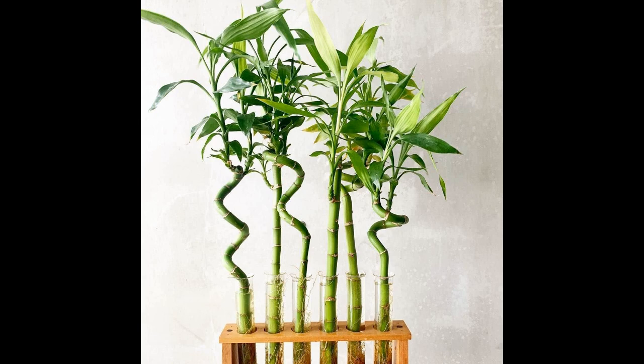Indoor plants have become an integral part of modern home decor, and for good reason. They not only add aesthetic appeal but also offer a wide range of benefits that contribute to a healthier and happier living environment. Among the many options available, the Bamboo Palm, Chamaderia Cyphrisii, stands out as an excellent choice for anyone looking for an all-round indoor plant.